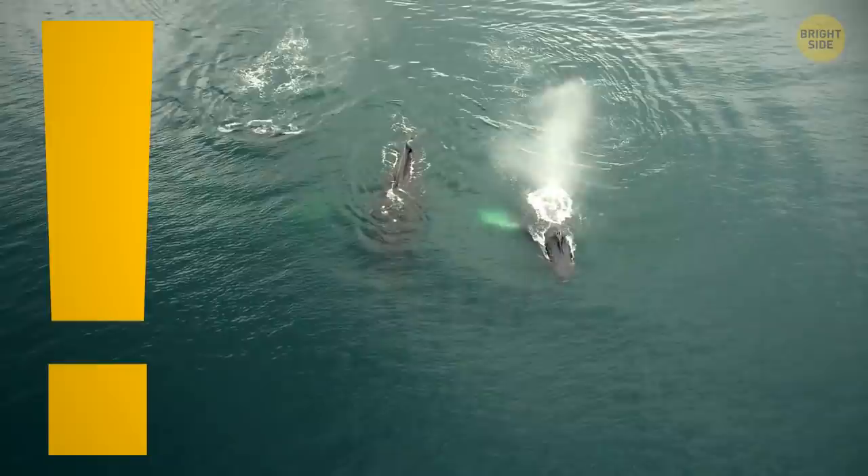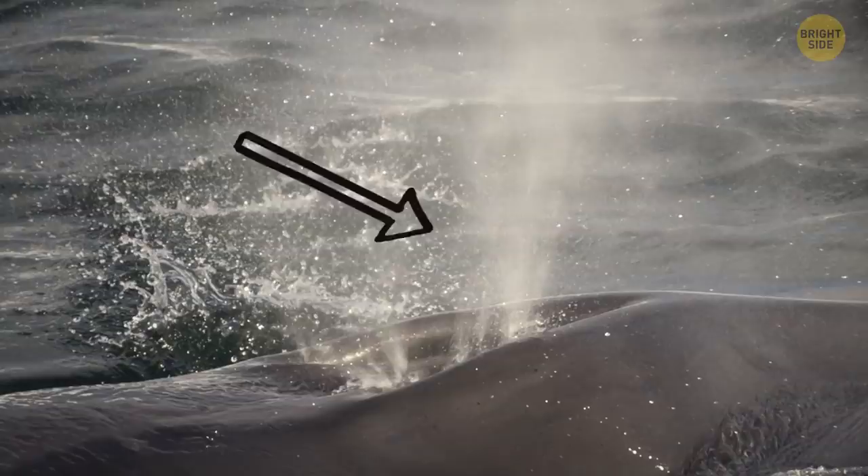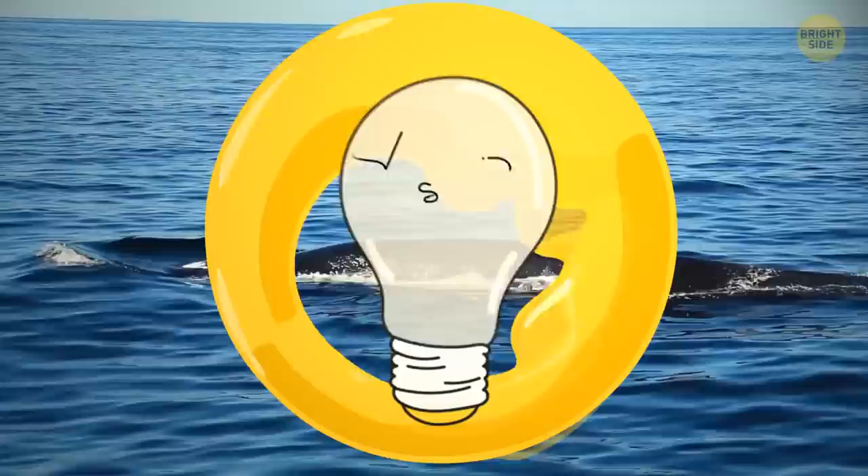If you've seen videos of whales surfacing, you'll notice they spray water from their blowholes — only, they don't. Whales are mammals like you and me; they breathe air, which is why they come to the surface. They release old air they've been holding in their lungs and take in new, fresh air. That warm air coming from the blowhole meets cold air around it and forms water droplets, giving the illusion that blowholes are like fountains.